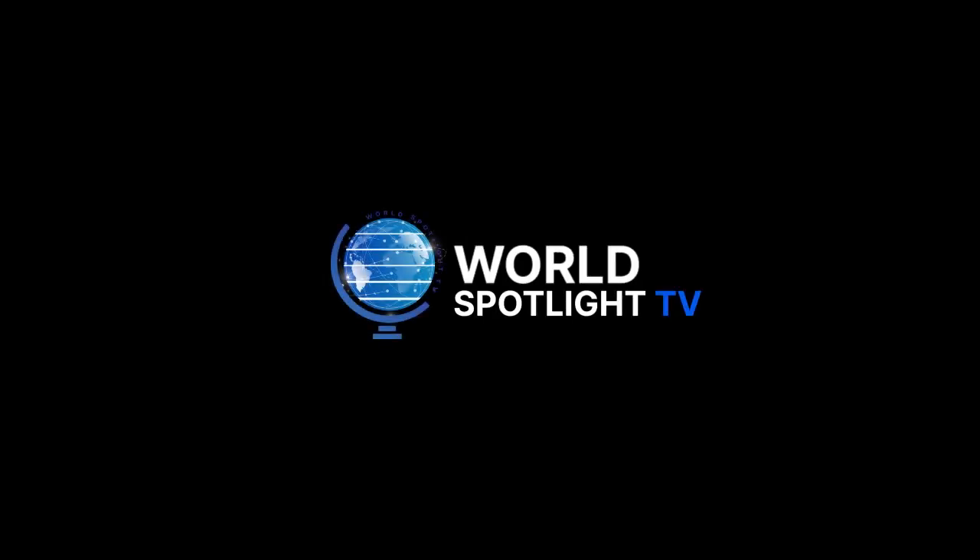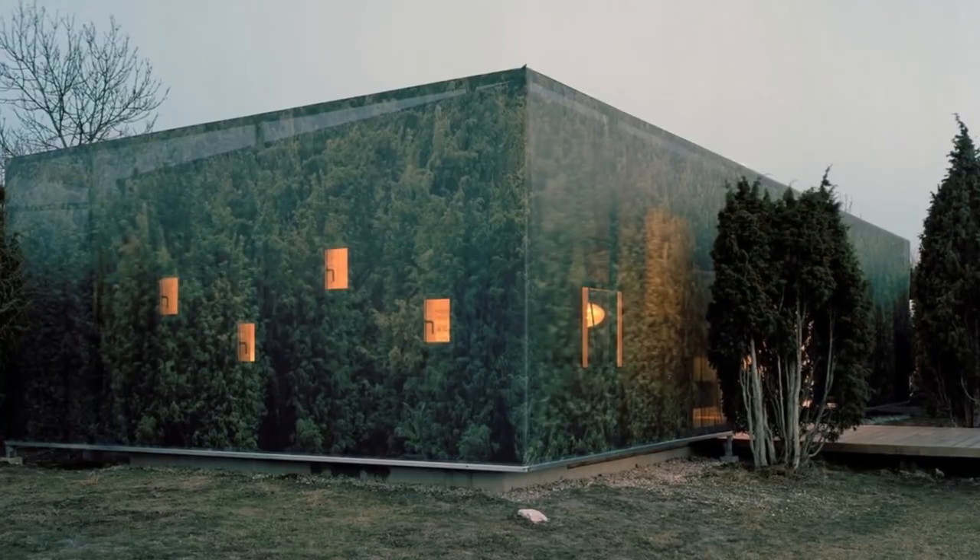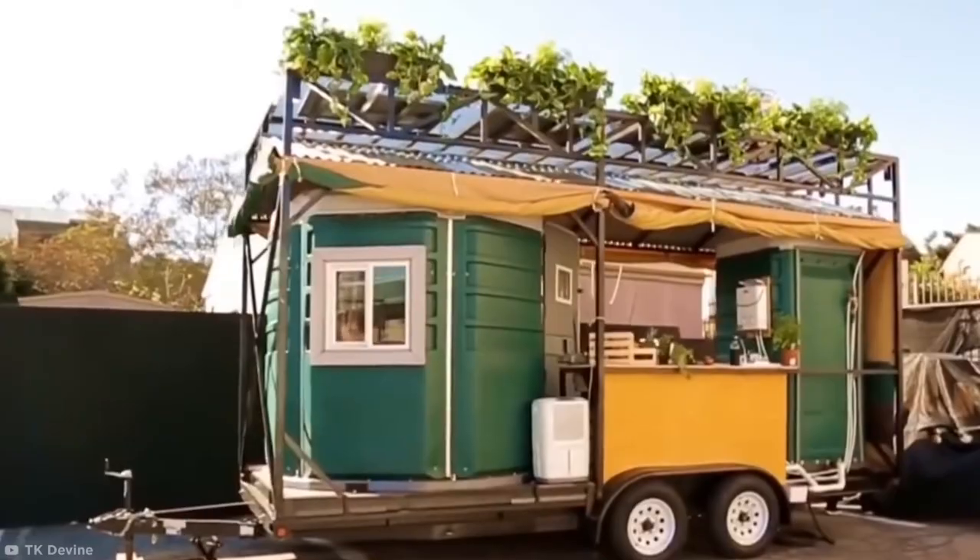Welcome back to World Spotlight TV. Today, we will talk about some unbelievable hidden homes you won't believe truly exist. Before continuing, please take a moment to like, share, and subscribe to this channel.